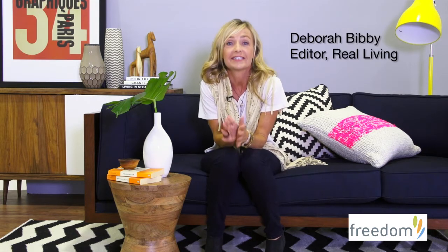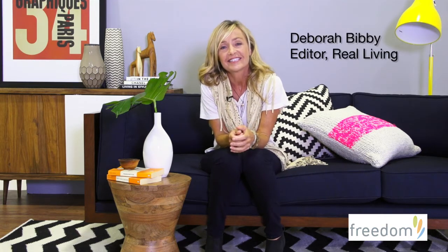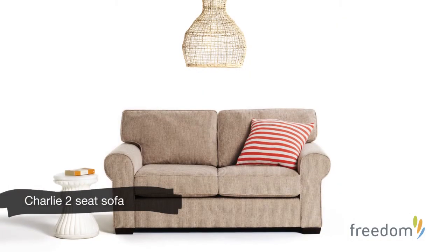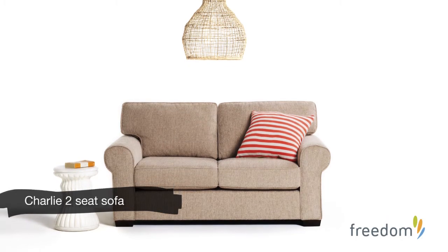Hi, I'm Deb from Real Living Magazine and I've got some decorating tricks and tips and some great classic ideas to share with you. Freedom has a sofa for every living room and every style, whether you're a lover of classic, modern or graphic prints.